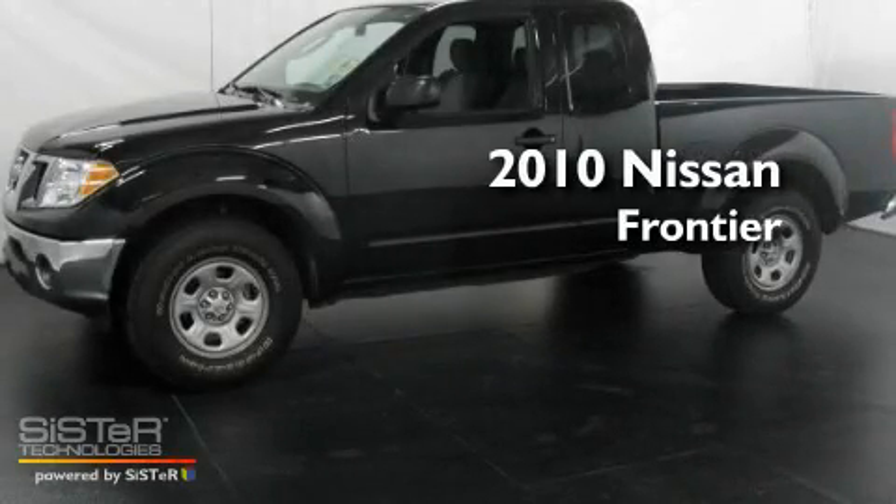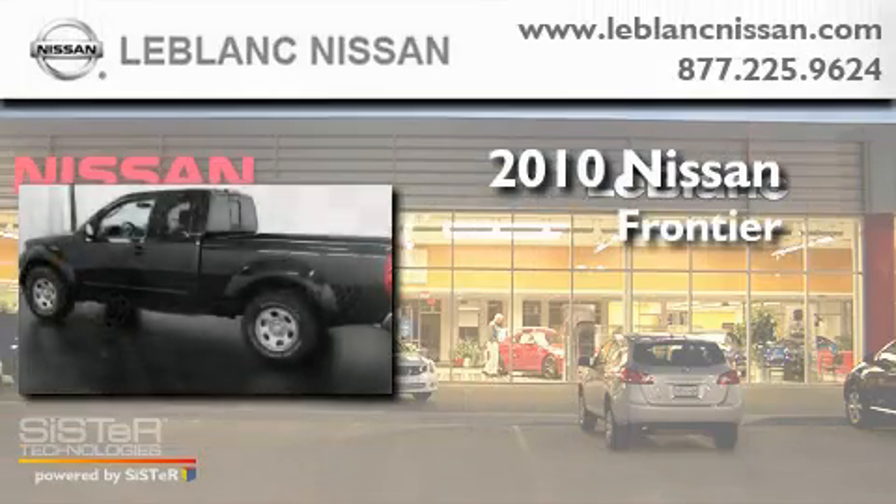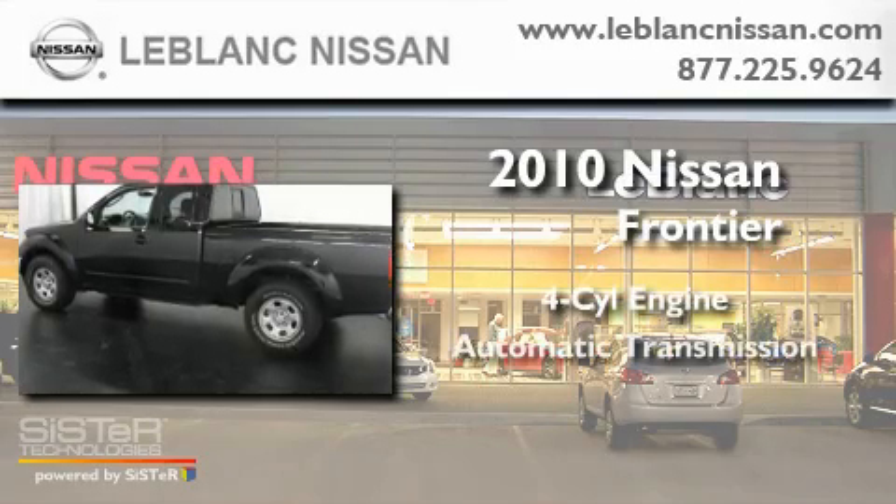This is a 2010 Nissan Frontier. It has a four-cylinder engine and an automatic transmission.